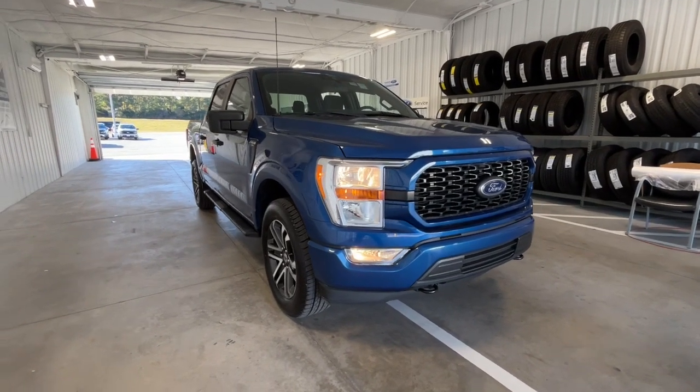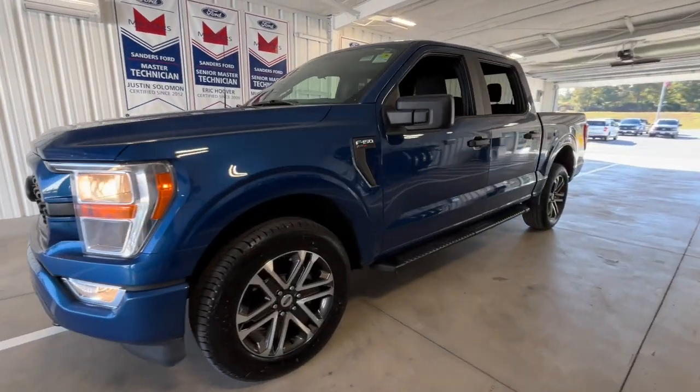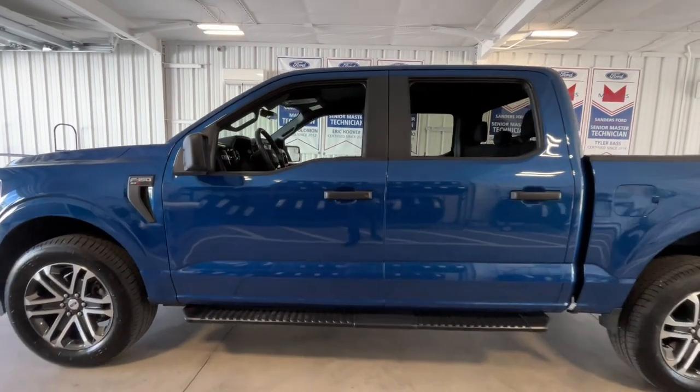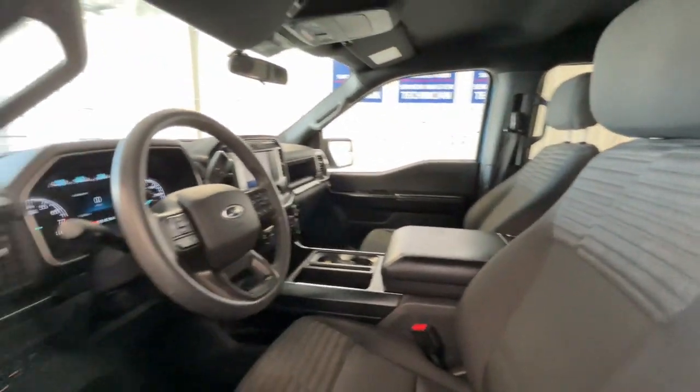You will be amazed by this 2022 Ford F-150 with less than 80,000 miles on the odometer. This vehicle stands out from the rest. Enjoy a new level of ease and confidence whether at work or play when you're in this F-150.